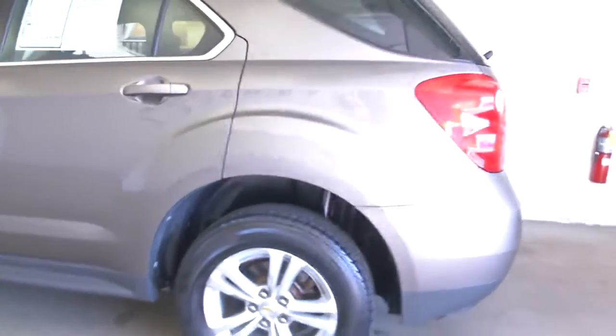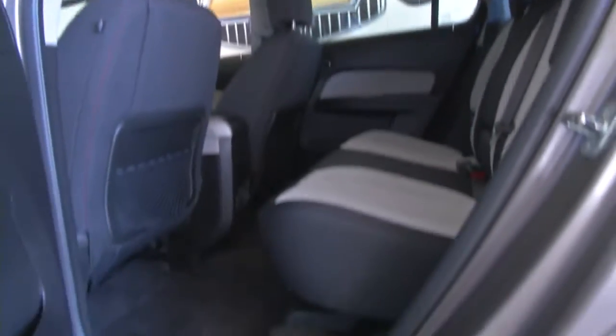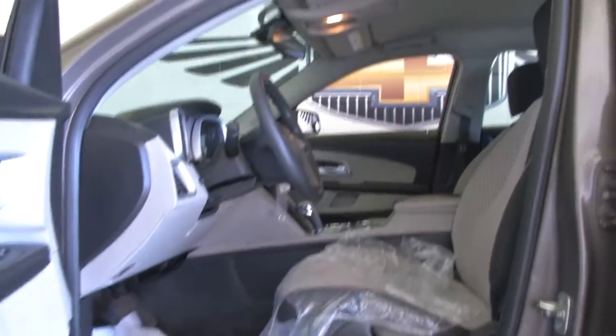Aluminum alloy wheels, brown exterior paint, black cloth interior. This vehicle was just detailed, so that's the plastic on the seats. Power windows, power locks, power mirrors.